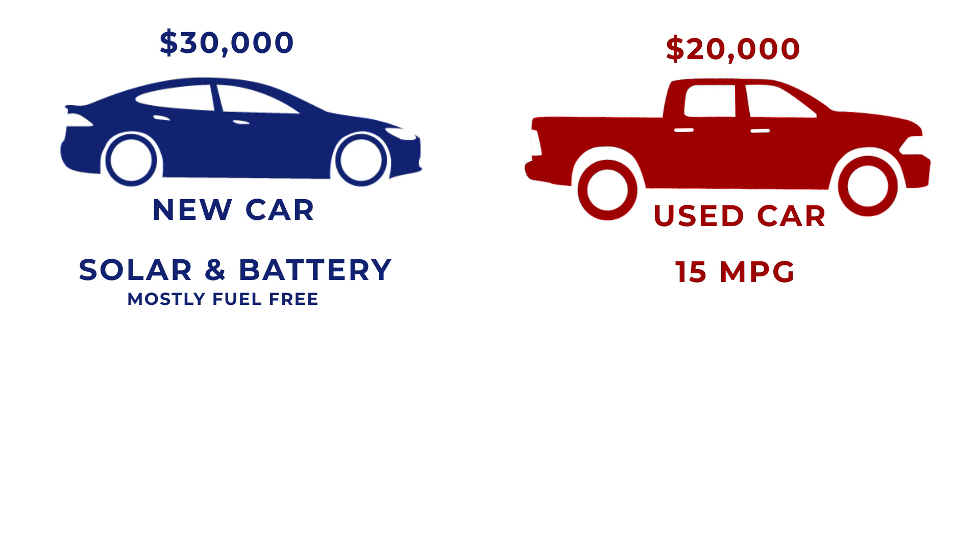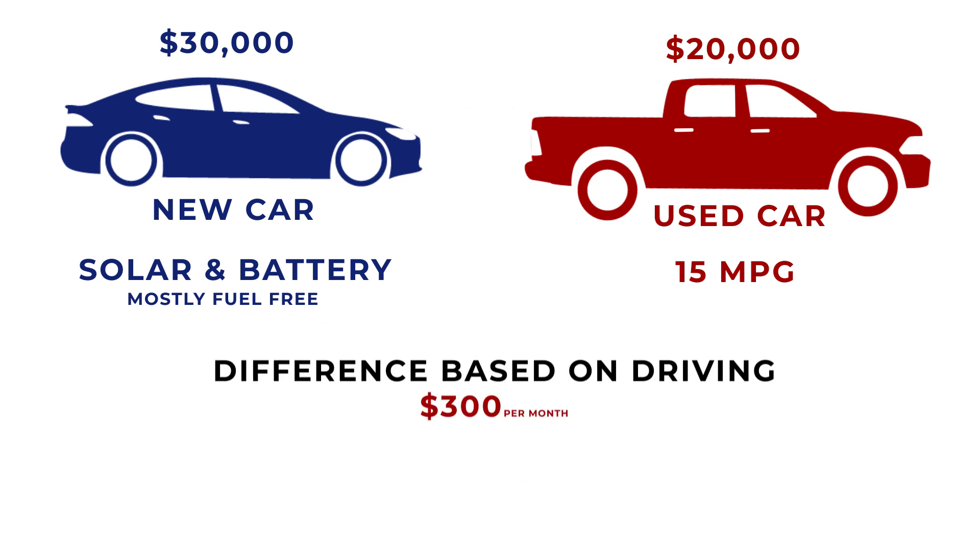From the buyer's calculations, the difference is about $300 per month based on his driving activity. Sometimes the 'I can't afford it' option, when examined with more facts, is reconsidered and ends up being the best solution for the long term.